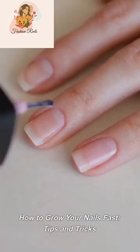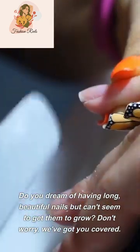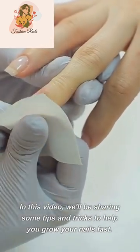How to grow your nails fast: tips and tricks. Do you dream of having long, beautiful nails but can't seem to get them to grow? Don't worry, we've got you covered. In this video, we'll be sharing some tips and tricks to help you grow your nails fast.